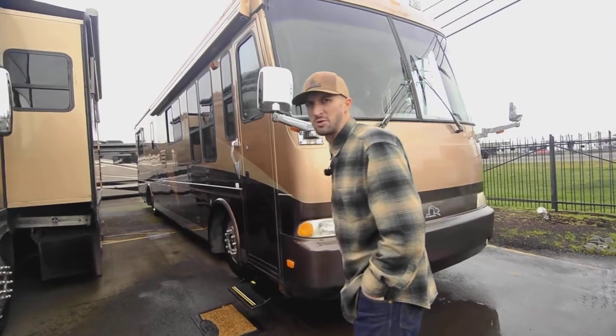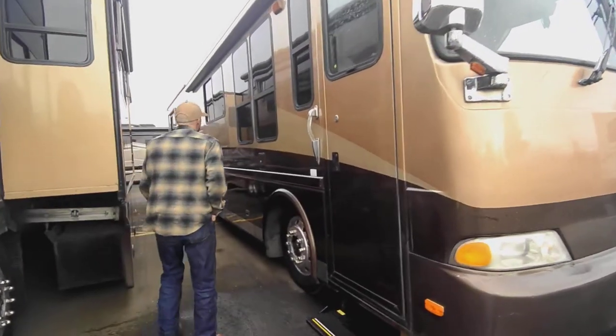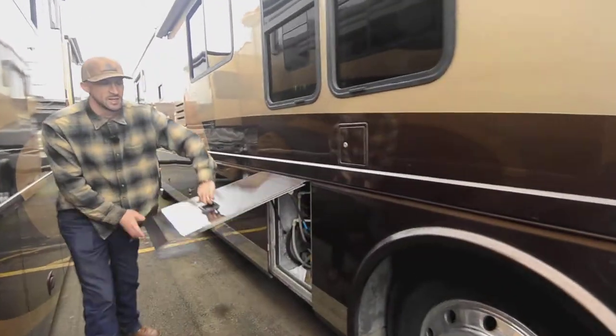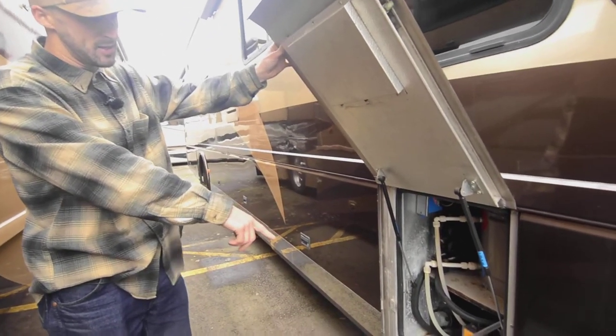If you know Beaver coaches, the inside is where these things shine. It's a beautiful coach on the outside, but nobody builds them like Beaver did. Nice windows throughout, nice big power awning — it does have the wind sensor on it, so if the wind picks up it'll send itself back in and not get damaged.